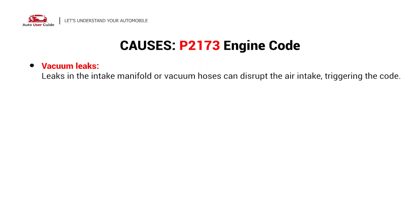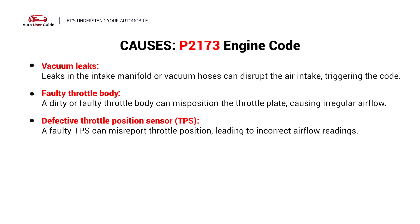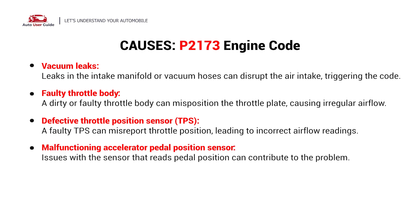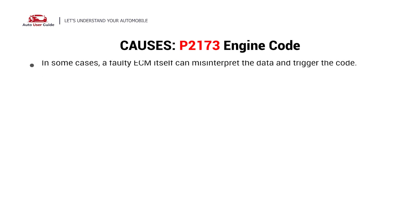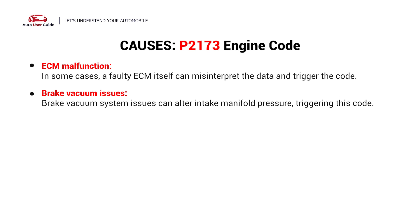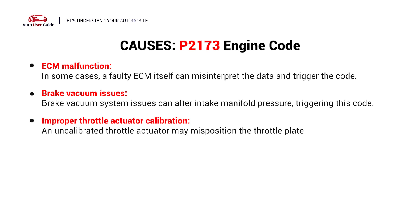Vacuum leaks, faulty throttle body, defective throttle position sensor, malfunctioning accelerator pedal position sensor, wiring harness issues, ECM malfunction, brake vacuum issues, improper throttle actuator calibration.